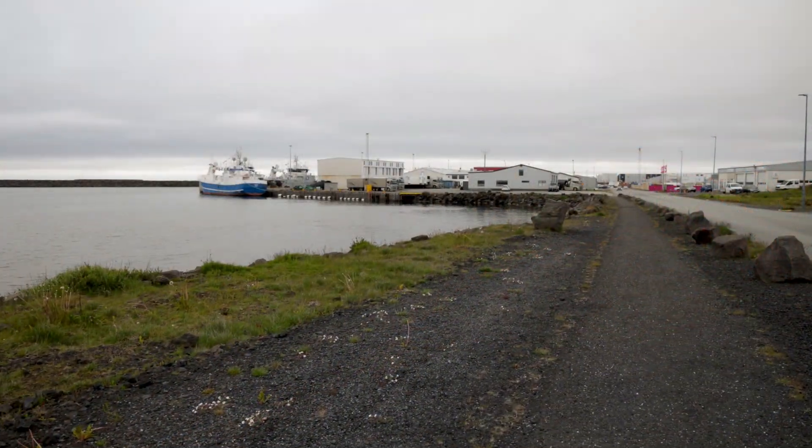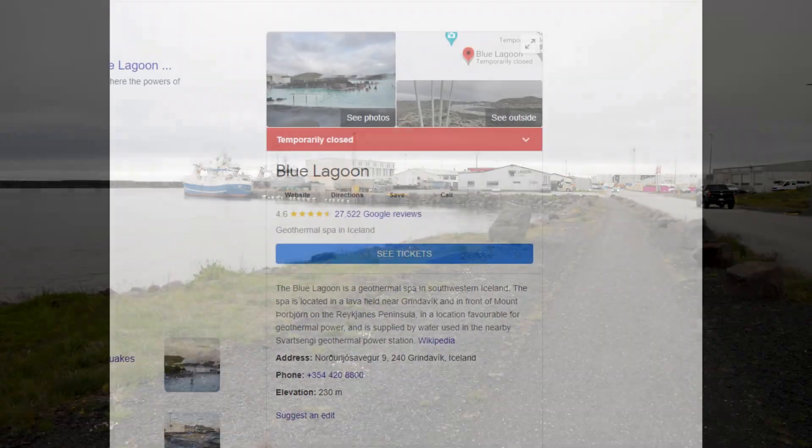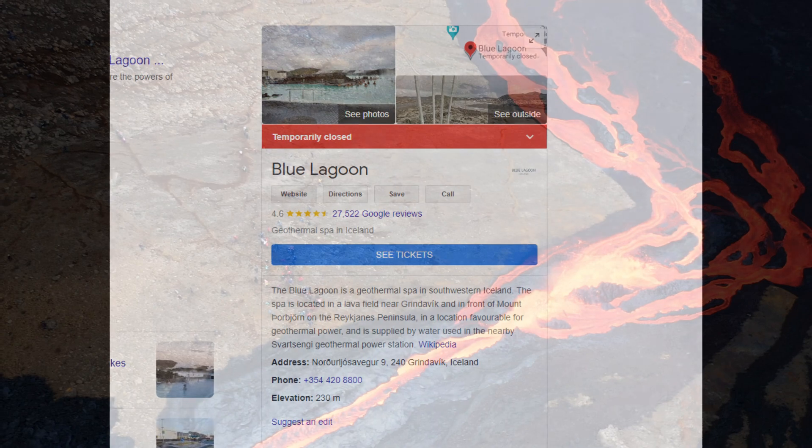In response, emergency crews have started preparing for a likely eruption by constructing defense walls to protect key infrastructure, including the geothermal power plant and the Blue Lagoon.